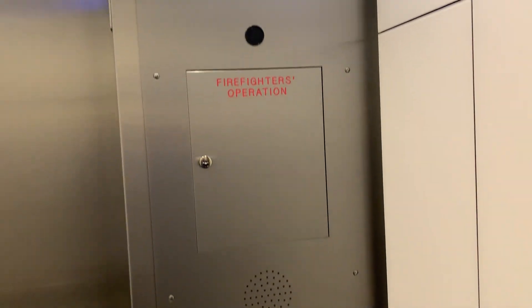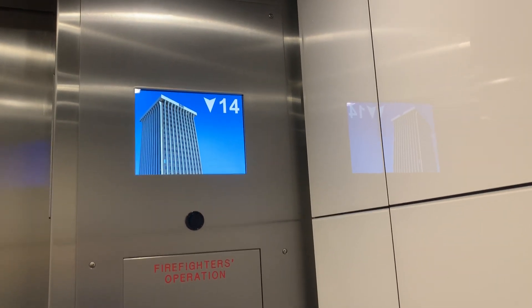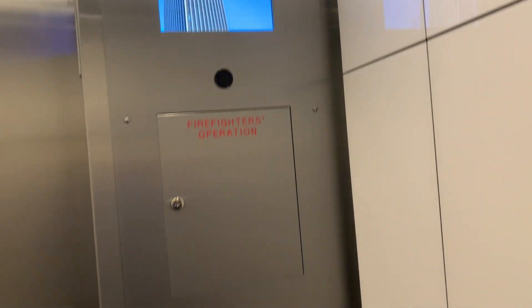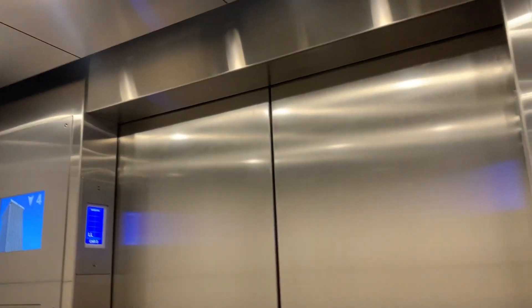Here we go. This probably goes like 500 feet per minute. This is Tucson's very first Tuskencroft Destination Dispatch.